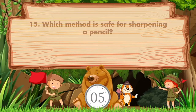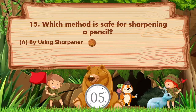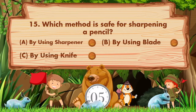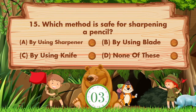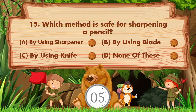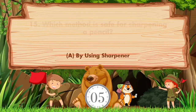Which method is safe for sharpening a pencil? Option A: By using sharpener. B: By using blade. C: By using knife. D: None of these. Answer is option A: By using sharpener.